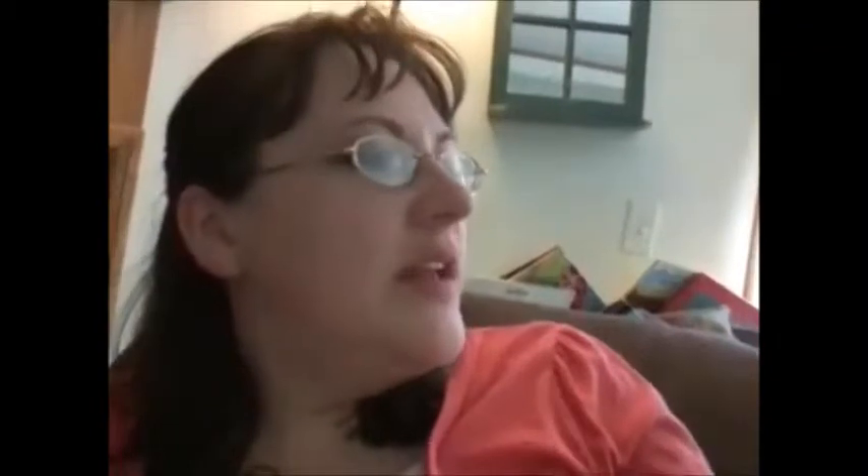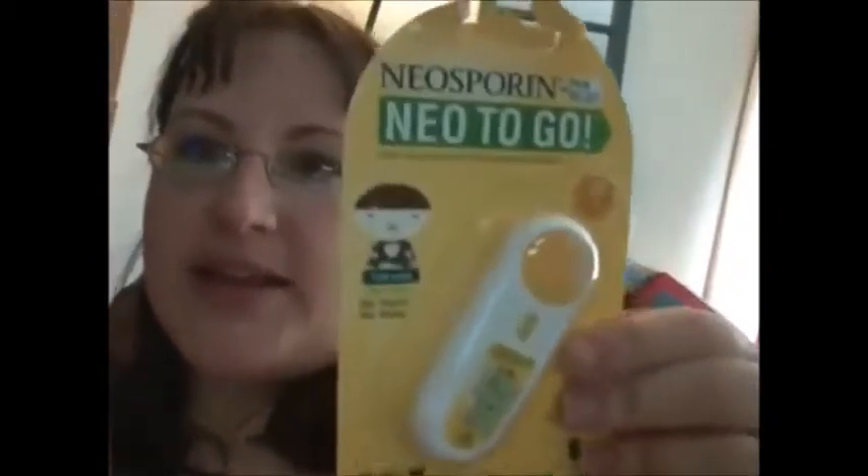For moms and the Influenster Nation. On top we have a Neosporin Neo2Go — a first aid antiseptic and pain relieving spray. This is super nice. I have four kids and we're always getting bumps and scrapes. We go through a lot of Neosporin, and this has the pain reliever in it so I can tell them it will help the owies. It says you can put it in your car or your purse, but I think I'll just leave this at home because we go outside a lot and get scrapes.